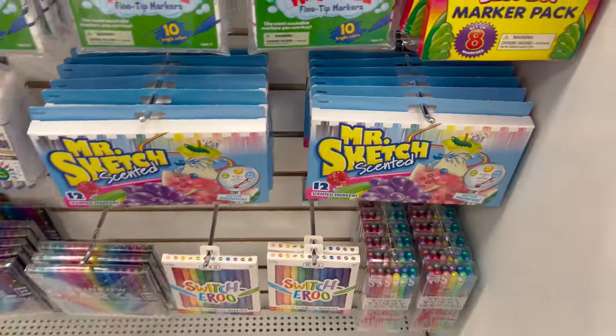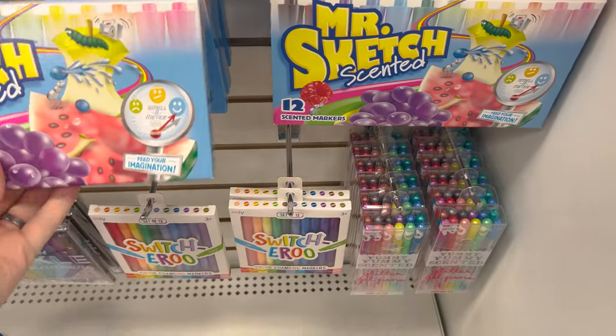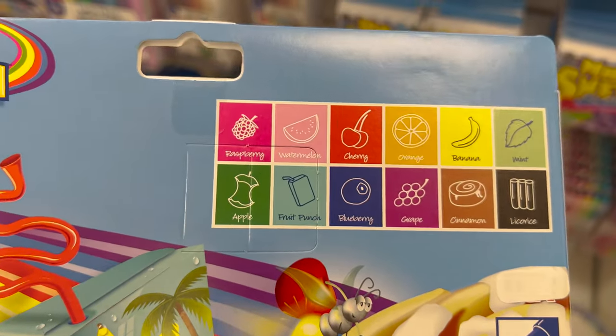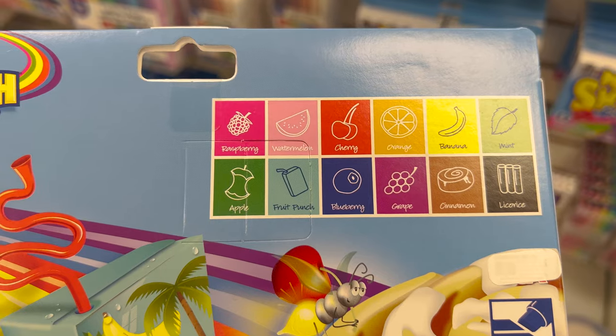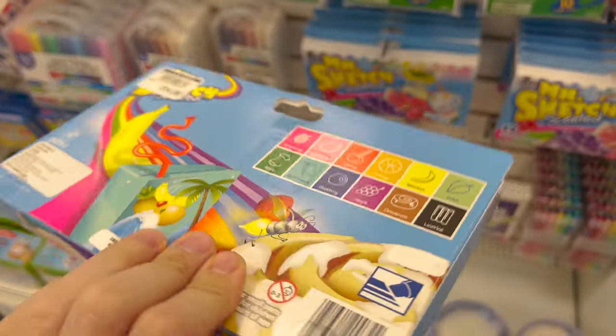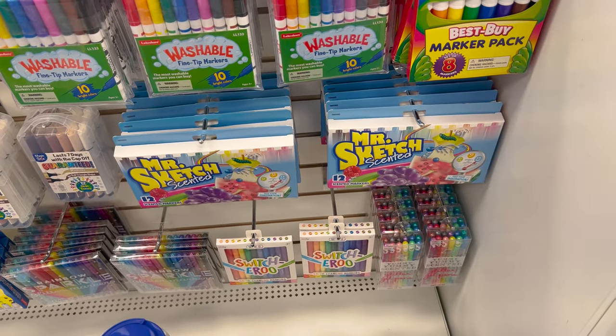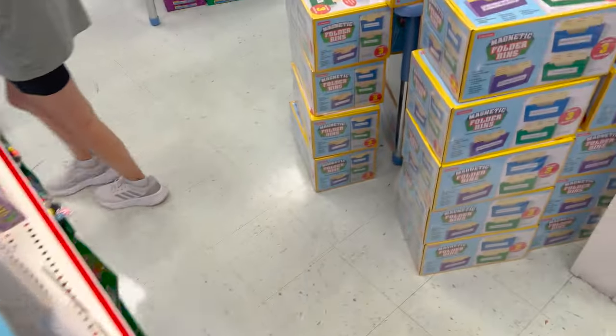Let's go find Timber. Scented markers — nice! Raspberry, watermelon, cherry, orange, banana, mint, apple, fruit punch, blueberry, grape, cinnamon, licorice. I kind of just want to get those just to smell them.